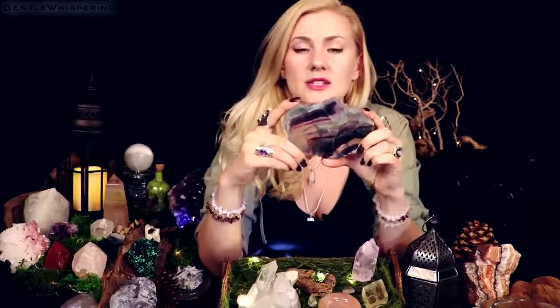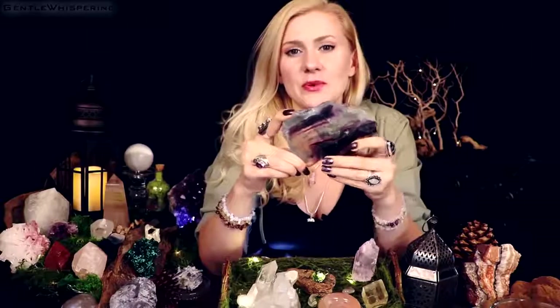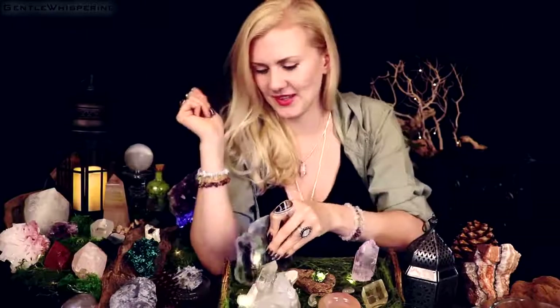One more interesting fact: fluorite was one of the first stones to be studied for fluorescence — and that is actually why it's called fluorite.